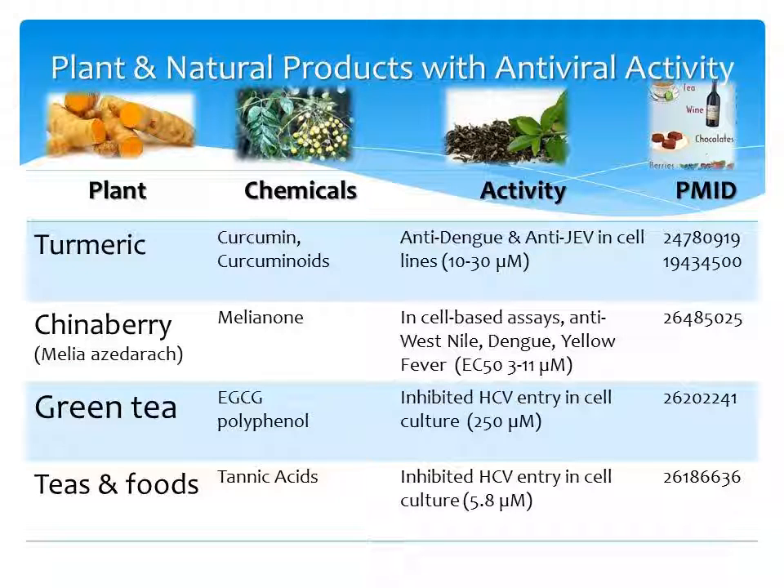The first plant we're going to talk about is turmeric. It has activity against dengue and Japanese encephalitis virus. This is in cell lines, and the chemicals in there are curcumin as well as curcuminoids. In the rightmost column I've listed the PubMed identifier for you in case you want to look it up yourself.